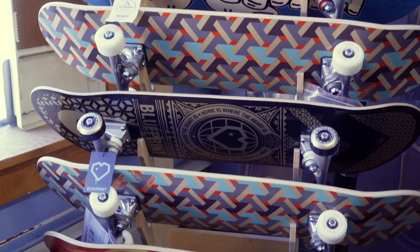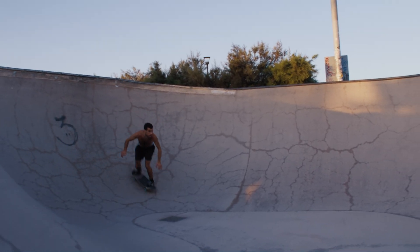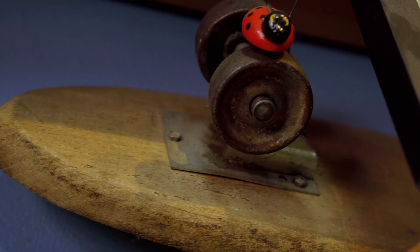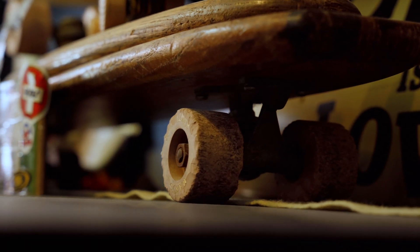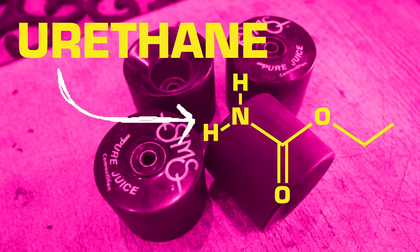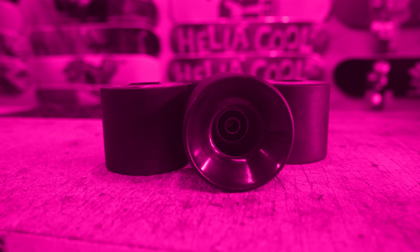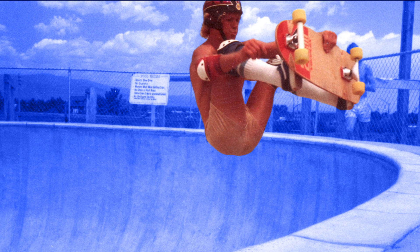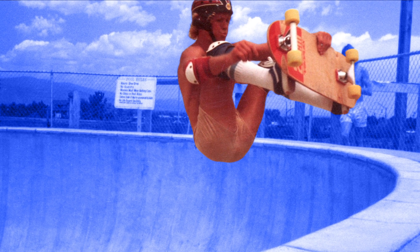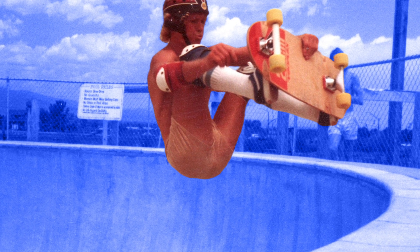Modern skateboard wheels are made out of urethane. That's what enabled people to start riding pools, because then you could go up the wall and have traction. Before that, you had metal, clay, and wood wheels, which weren't really good for going fast. Urethane, specifically polyurethane, is a plastic polymer — a big molecule made up of smaller, repeating molecules. In the 70s, polyurethane revolutionized skateboard wheels, and the science has been evolving ever since.